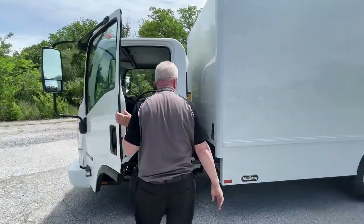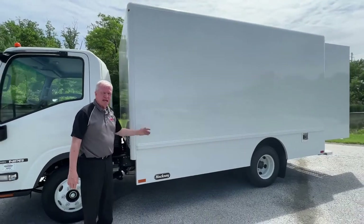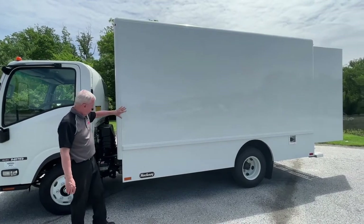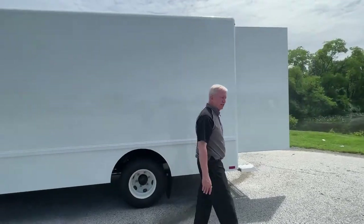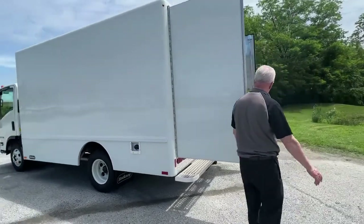But the real heart of this truck is at the business end. This is the Hackney P2000 14-foot plumber's body. This is an all-aluminum piece of equipment, and when you look at the way Hackney put this thing together, you can see that they really pay attention to detail. What a fine piece of machinery.